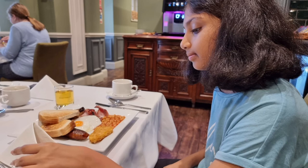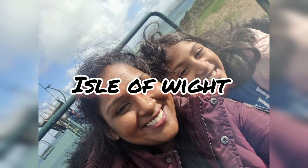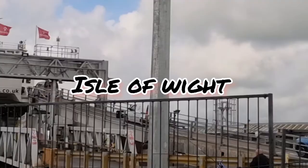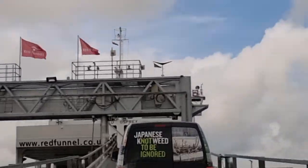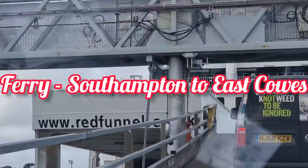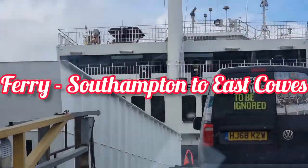So there we go guys, guess where we are? Isle of Wight! To get to the Isle of Wight, we need to get on a ferry, and we went on one from Southampton. The one we went on was called the Red Funnel.